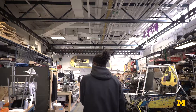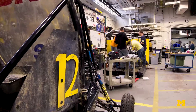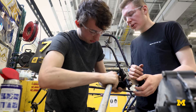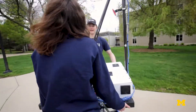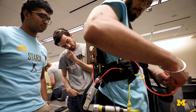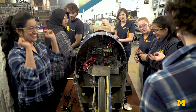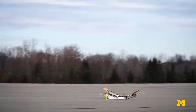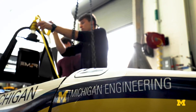This is the Wilson Student Team Project Center. It empowers student teams by providing a facility in which they can experience hands-on development and fabrication, allowing members to use a practical application of engineering. The Wilson Center provides groups with a unique opportunity to interact with one another, share ideas, and showcase their projects — like our solar car team, M-Fly, Baja Racing, and so many more.